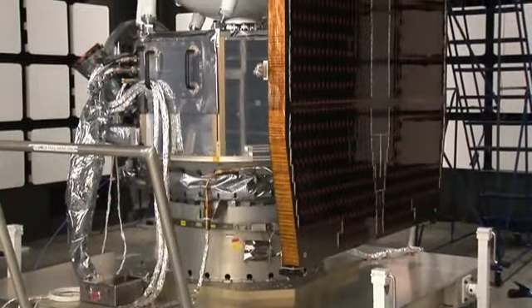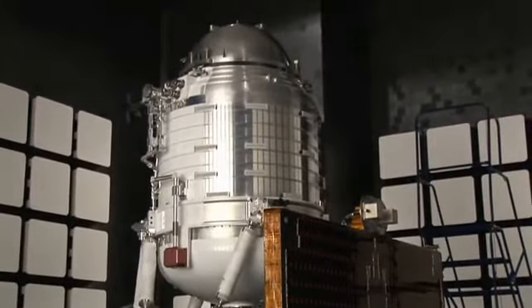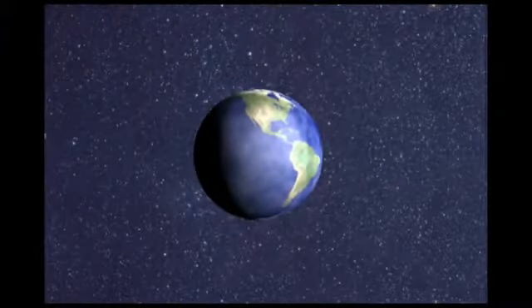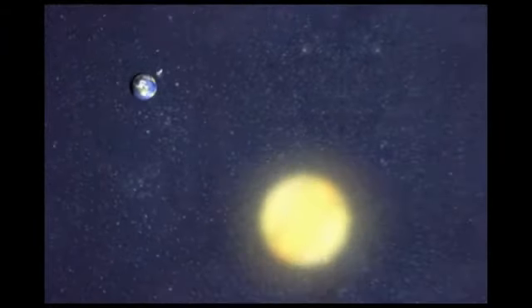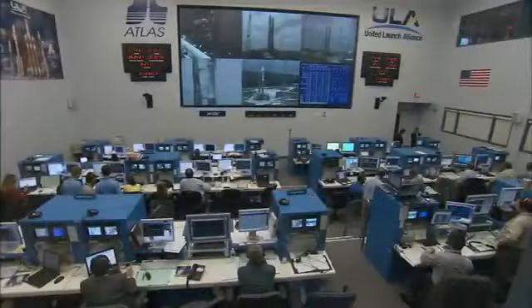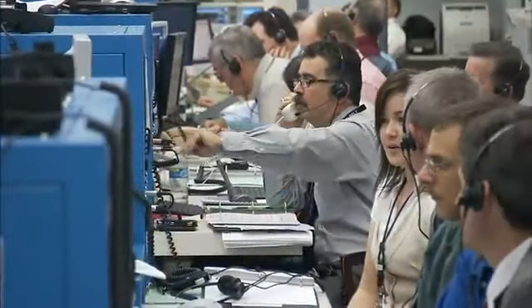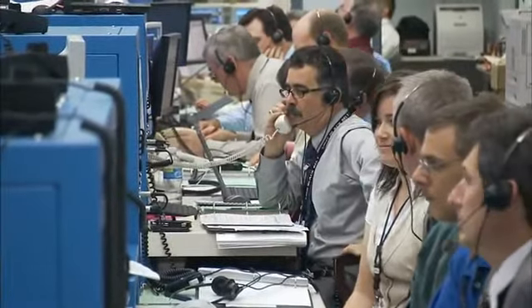The WISE telescope is targeted to launch in December 2009 aboard a United Launch Alliance Delta-2 rocket from Vandenberg Air Force Base in California. The Delta-2 will place the spacecraft into a polar orbit several hundred miles above Earth. The launch is being directed by NASA's Launch Services Program based at Kennedy Space Center in Florida. The LSP team routinely launches from Kennedy and Vandenberg.